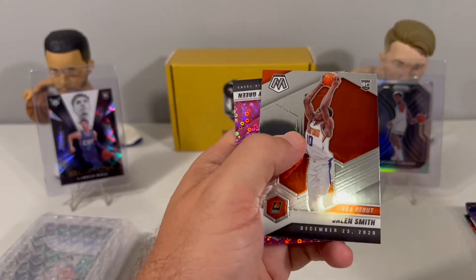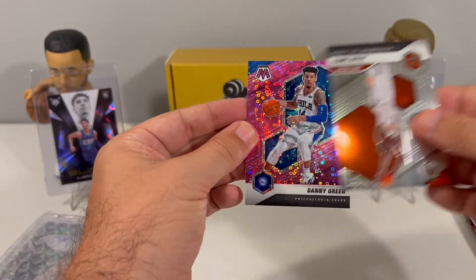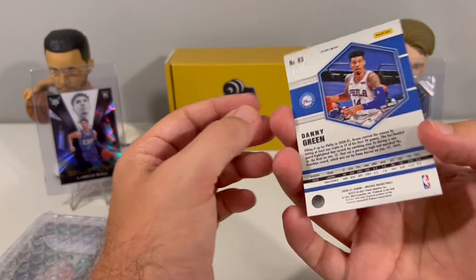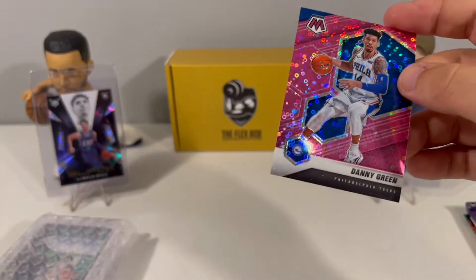Looks like we have a Fast Break — Danny Green, and that is numbered five out of 20. It's a nice card in the second pack.